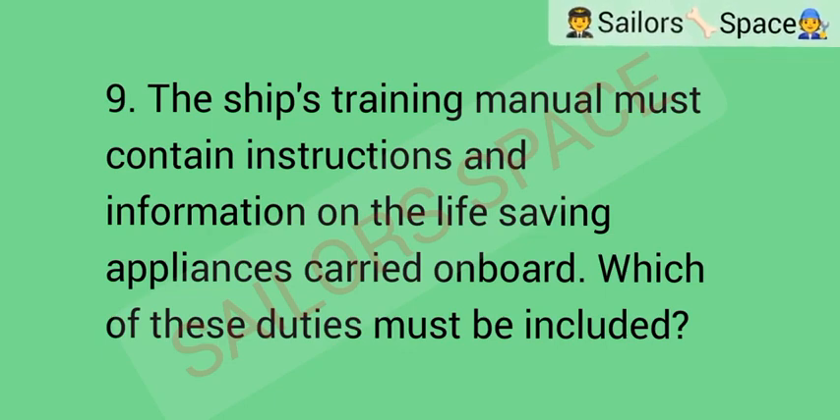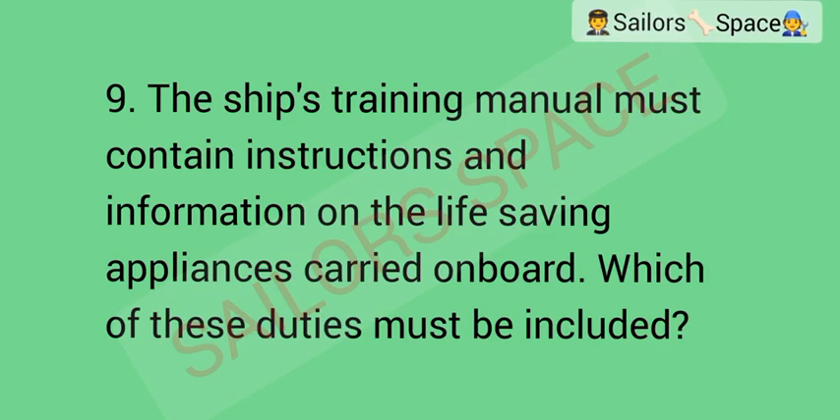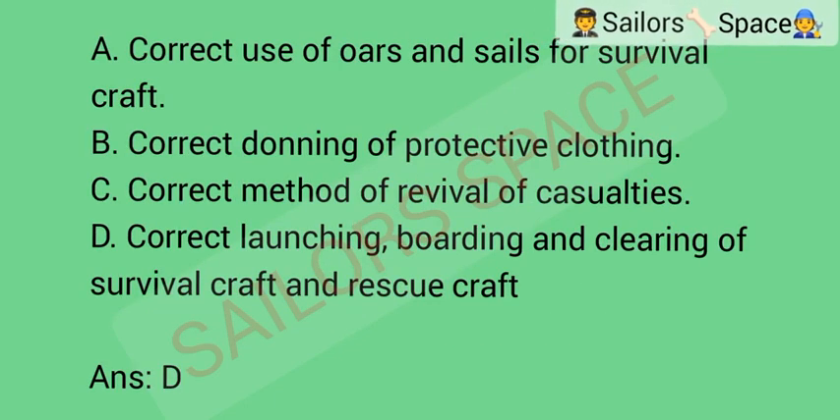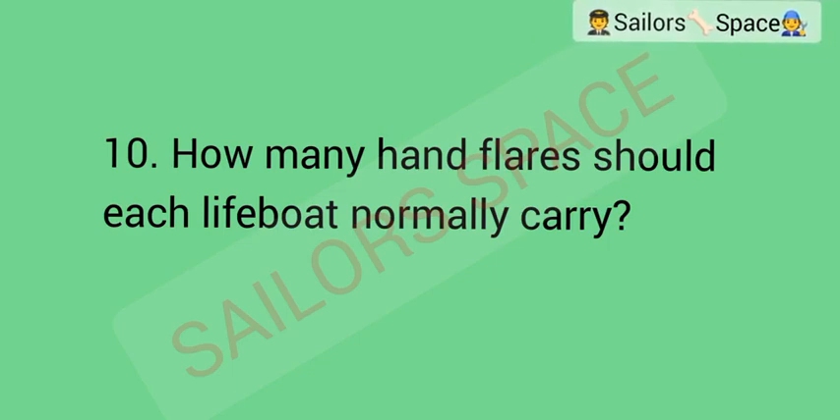The ship's training manual must contain instructions and information on the life-saving appliances carried on board. Which of these duties must be included? Option A: correct use of oars and oarlocks for survival craft. Option B: correct donning of protective clothing. Option C: correct method of revival of casualties. Option D: correct launching, boarding and clearing of survival craft and rescue craft. Answer: Option D — correct launching, boarding and clearing of survival craft and rescue craft.